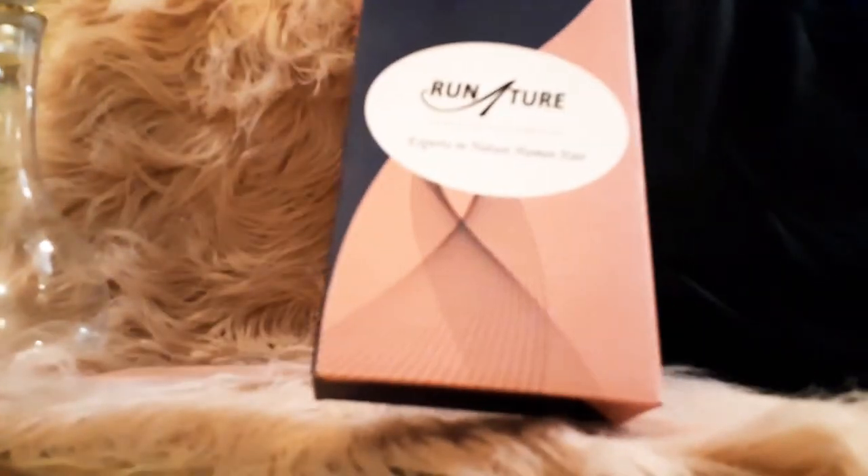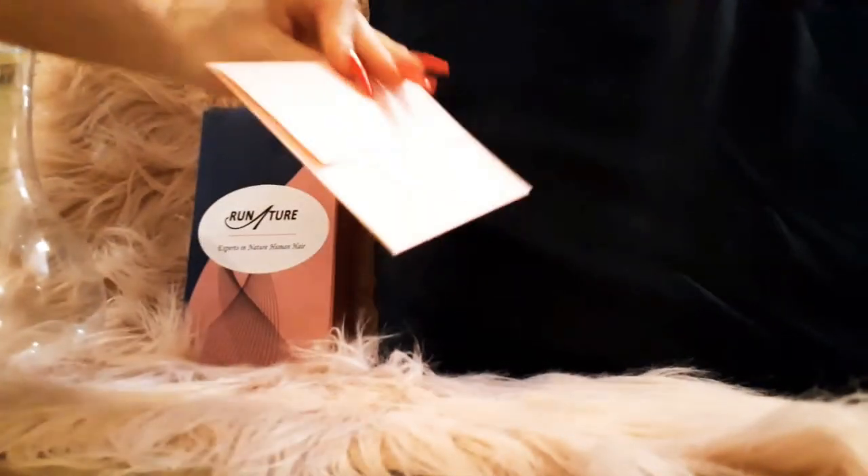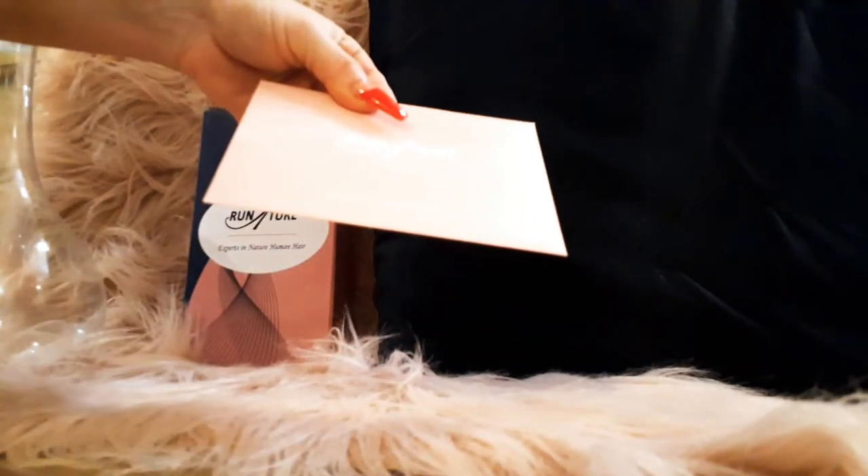It comes in a lovely box like this. They're experts in natural hair. It has little instructions and a little guide inside. It looks like a wedding invitation — it's so cute.